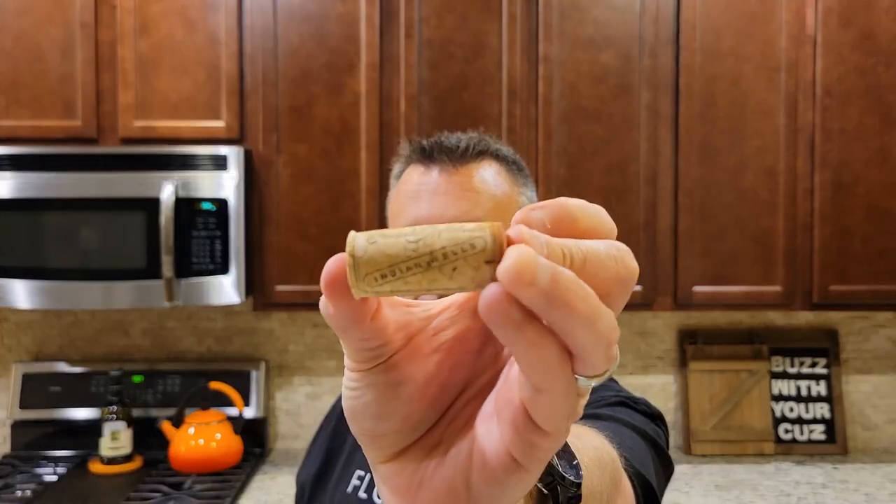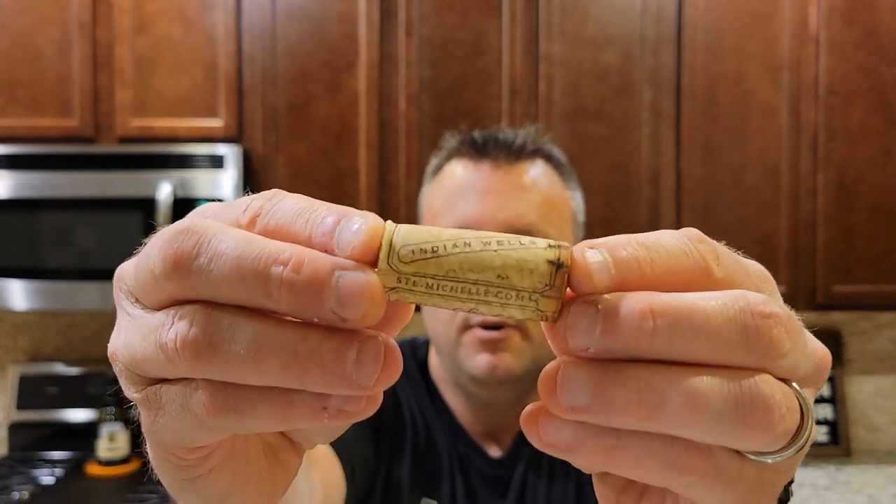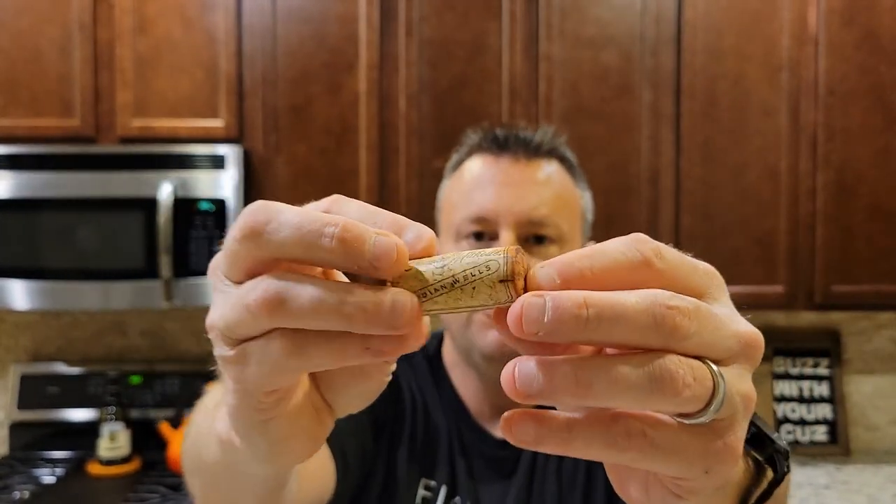There was warm springs and warm falls, which allowed those grapes to stay on the vine and get really intense flavor. This is their Indian Wells label — Indian Wells is their best expression of their grapes at an affordable price. They pull those grapes from multiple different vineyards that they work with or own, and it costs just a few dollars more. This bottle is just $15 locally — maybe a little bit more or less by you. Let's give it a quick pour.